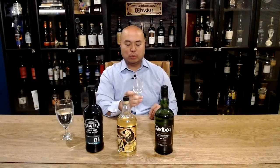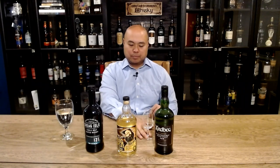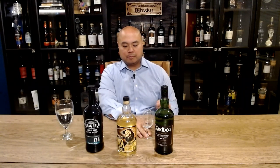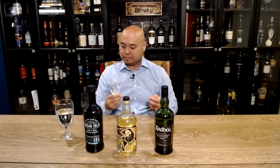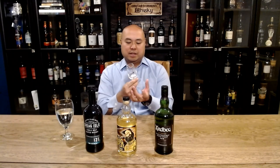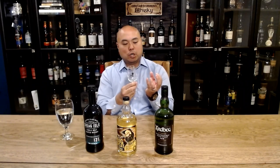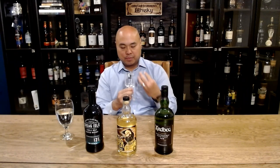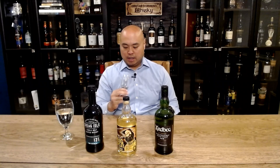You might notice we're using slightly different glasses for this episode — we used them for the last episode as well. We started to see these out and about, and we really like the stems on them because they make it much easier to hold. You're not going to have to worry about your body heat getting into the whiskey. It's easier to nose, and it has a shape similar to a brandy snifter, so you still get that nice bulb that lets the aroma float up and out, while also being able to hold it more easily, appreciate the color, and look at the legs better.